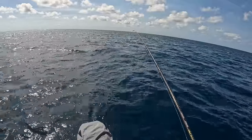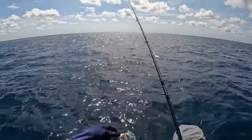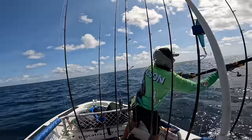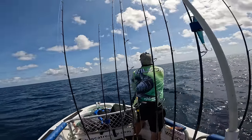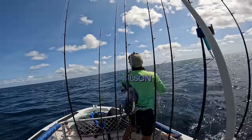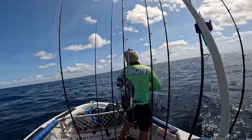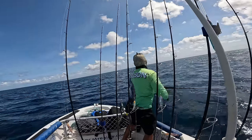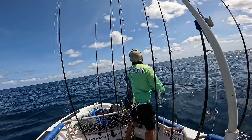Camera on, gimbal on. Alright guys — it's GT time. We're on a pressure edge. There's bait — probably sitting a touch wide.